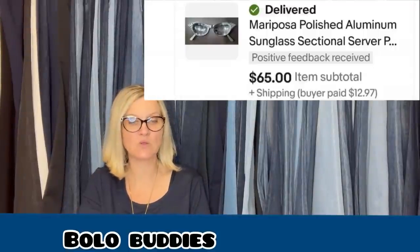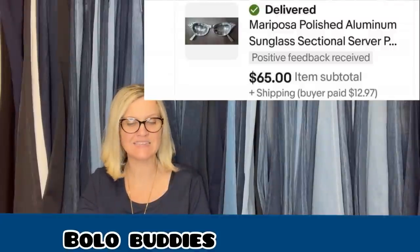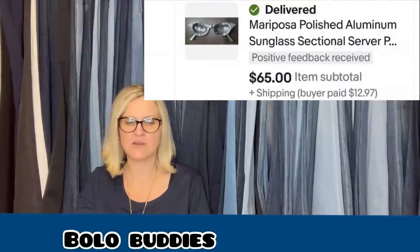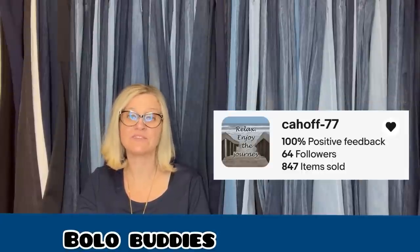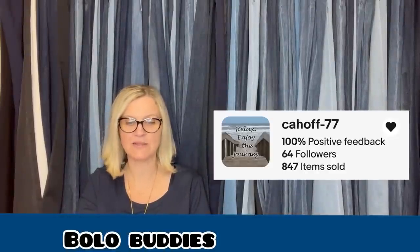This February bolo: picked this up at a thrift store for $4.99, sold within a week for $65 plus shipping. Have had good luck selling this brand. It is a Mariposa polished aluminum sunglass sectional server. This comes from K-Hoff-77 and she is a Bolo Buddies member.